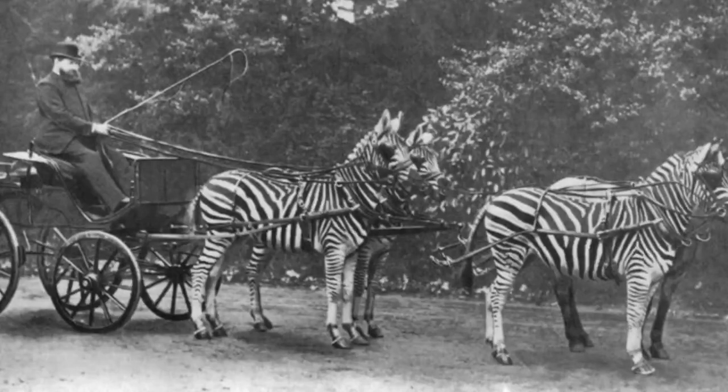This museum started as the private collection of Walter Rothschild, a British banker, politician, zoologist, and soldier who is actually the right honorable, the Lord Rothschild to you. Thank you very much. Walter was a big animal guy to the point of riding around England in zebra-drawn carriages.